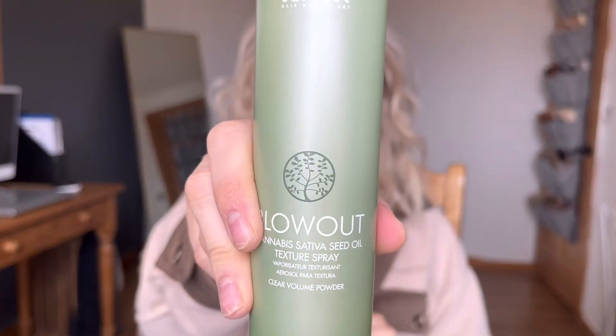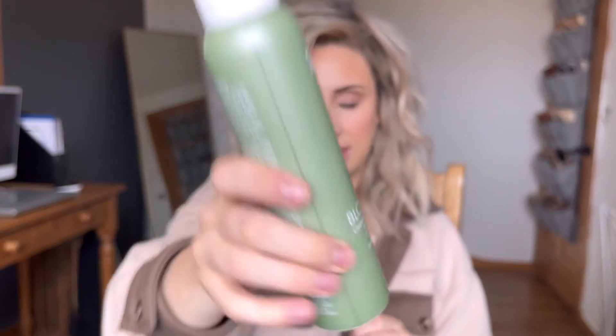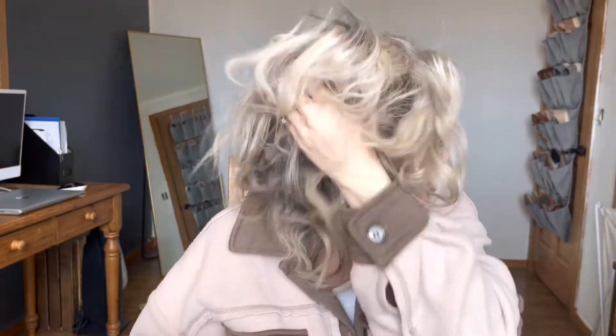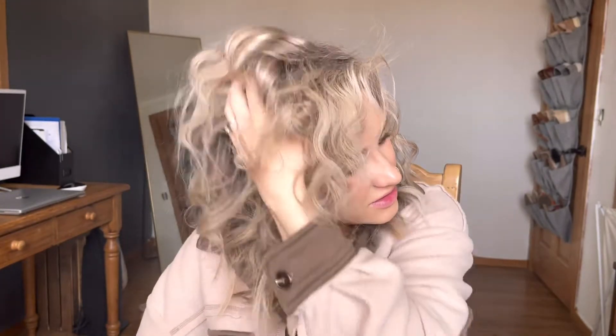The last product I'm using is also from Surface — it's their Blowout, which is a texture spray. I'm going to apply this to my ends. This stuff smells so good. I will be sure to link all these products in the description so you can find them. I love putting this on the ends — it just creates even more texture.